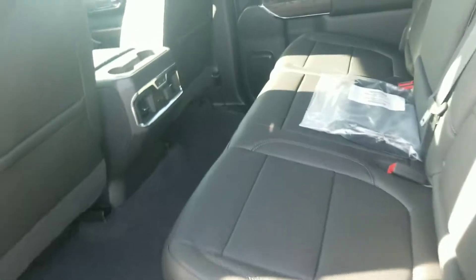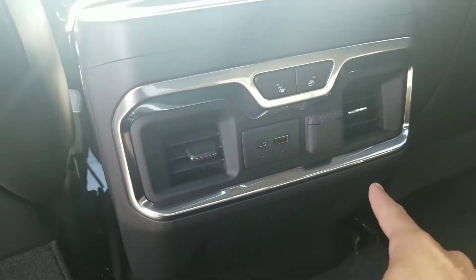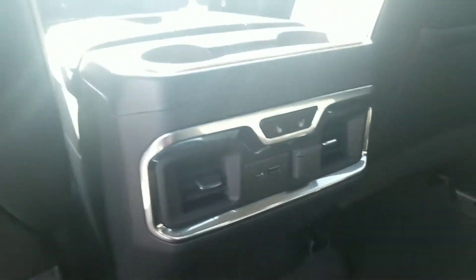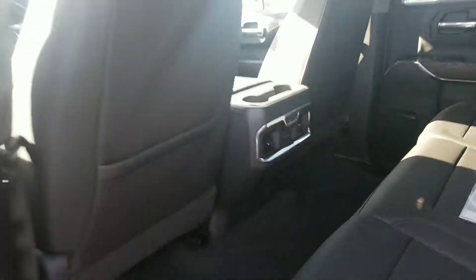Let's take a look in the back. These new models have so much more room in the back seat, it's crazy. They also added rear AC as well, so whoever's in the back, they're going to be comfortable. You've got charging ports back here and you even got heated seats in the back. This SLT is pretty well loaded for an SLT. The bed's got your bed liner back here, so you don't have to worry about messing up the bed if you put anything back there.